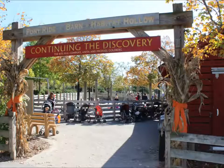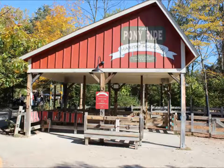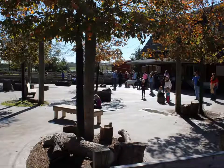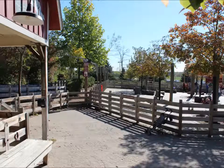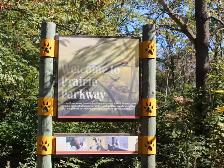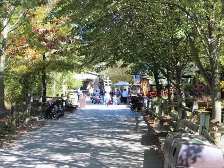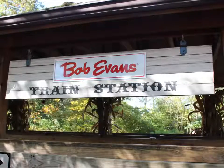This is the Petting Zoo and Pony Rides. All aboard the Bob Edmund Express.